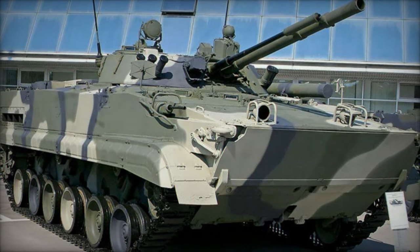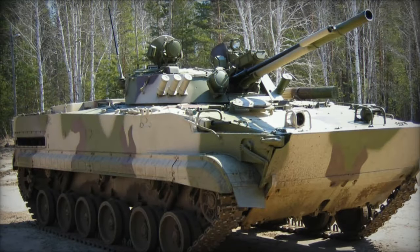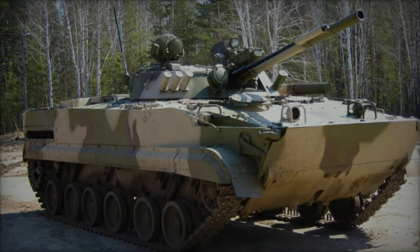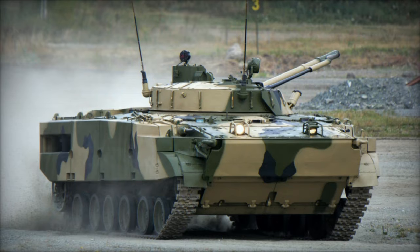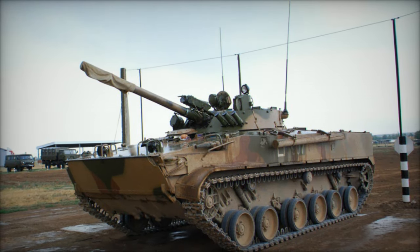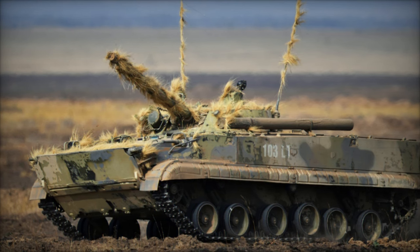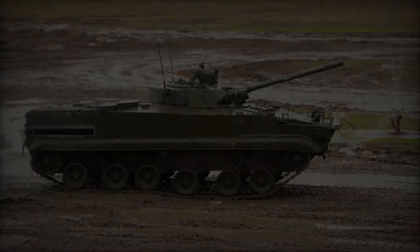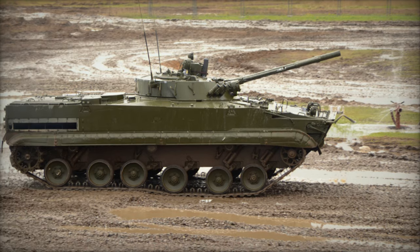With minimal preparation by the crew, including the erection of a trim vane and activation of bilge pumps, the BMP-3 can traverse deep bodies of water. It is propelled by two water jets mounted on the lower rear hull, whereas the BMP-2 relied on the motion of its tracks for amphibious movement. The fording speed of the BMP-3 is a respectable 6.2 miles per hour. The BMP-3 maintains the six double-tired road wheel configuration of the BMP-1/BMP-2, with the drive sprocket now positioned at the rear and the track idler relocated to the front.